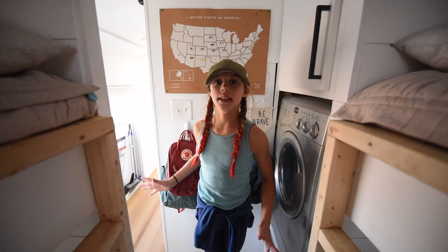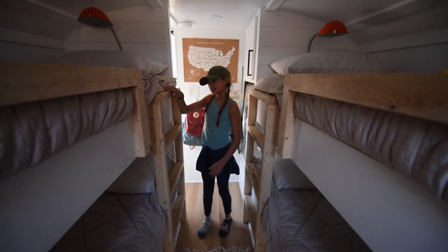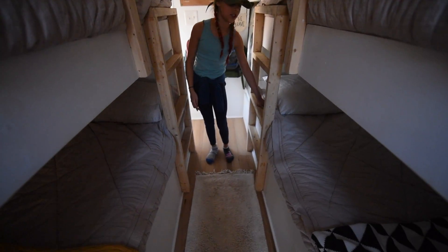These are our bunk beds. This is mine, this is Micah's, this one's Elijah's, and this is Jude's.